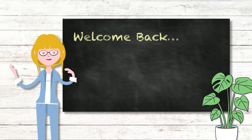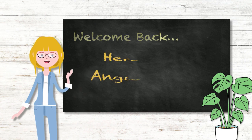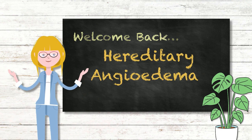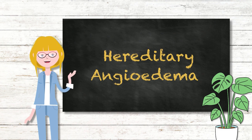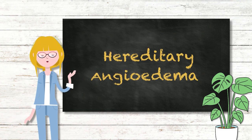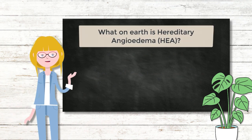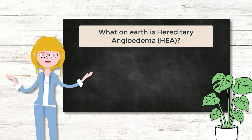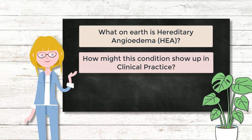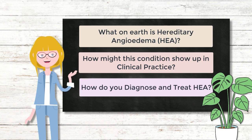Hello, welcome back to another episode of Immunology, the war is over, the clinical conditions. This one is all about hereditary angioedema, a potentially life-threatening condition which could sneak into your exams. In this tutorial, we will be learning what on earth is hereditary angioedema, how might this condition show up in your clinical practice, and how do you diagnose and treat this condition.